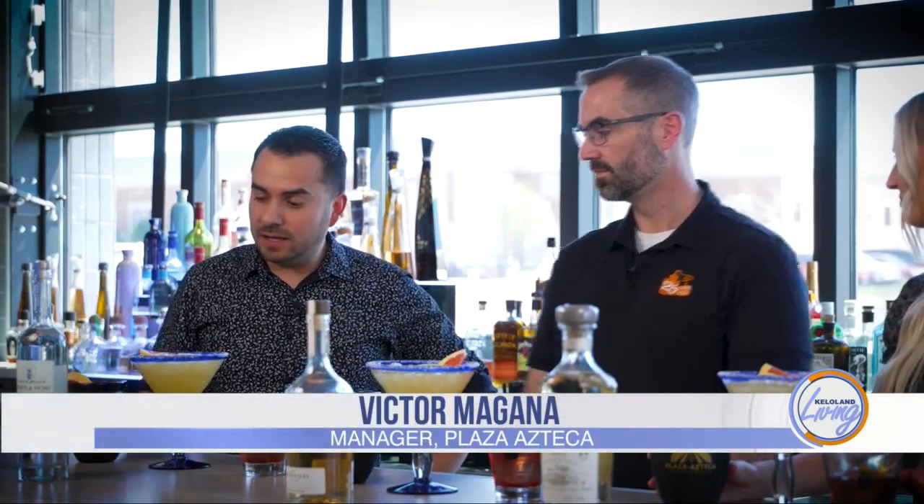We have three different drinks to go through using tequila. First, starting with the Paloma. Victor, tell me what's in this drink. So in this drink, we're using fresh grapefruit, fresh lime juice, a pinch of salt, and grapefruit soda too. I like how you're using fresh stuff — I can imagine it's going to be pretty good. Always fresh, always.